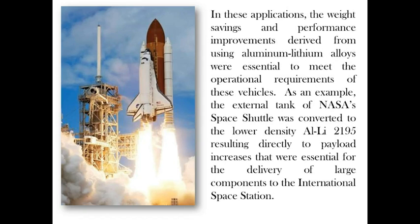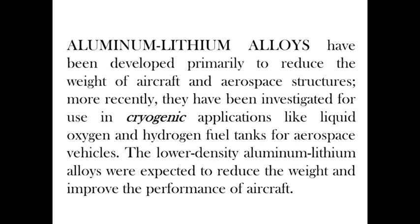In such applications, the weight savings and performance improvements derived from using aluminium-lithium alloys were essential to meet operational requirements. One example is the external tank of NASA's space shuttle, which was converted to the lower-density aluminium-lithium 2195 alloy, resulting directly in payload increases that were essential for the delivery of large components to the International Space Station. Aluminium-lithium alloys have been developed primarily to reduce the weight of aircraft and aerospace structures, and more recently have been investigated for use in cryogenic applications such as liquid oxygen and hydrogen fuel tanks for aerospace vehicles, where lower density was expected to reduce weight and improve performance.